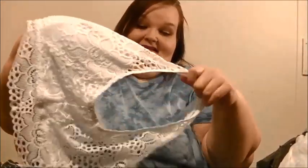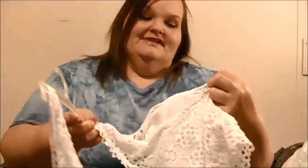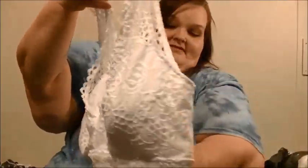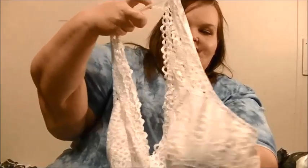Next, I bought this bralette. They had these on clearance for $5. This is a 3X. Just look at it — so, so pretty. The back is just lacy. Beautiful.